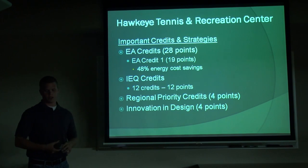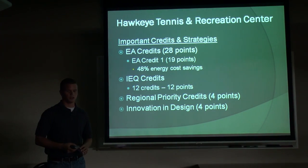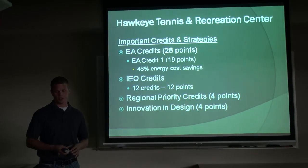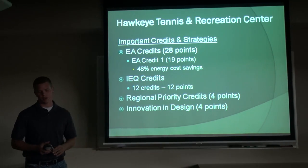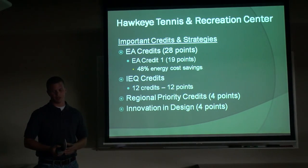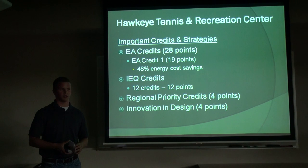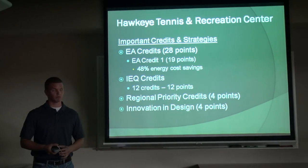Some important strategies and credits for this project are really focused on the Energy and Atmosphere category more than any other — 28 points in this category. The main one is EA Credit 1, optimizing energy performance, for 19 points — the maximum you can get — achieving a 48% energy cost savings, which is extremely hard to get. They're also using IEQ credits: 12 credits for 12 points — a lot of work but not as technically difficult. They're also taking advantage of regional priority credits and innovation in design in terms of materials and resources, almost doubling the points available there through good LEED planning.